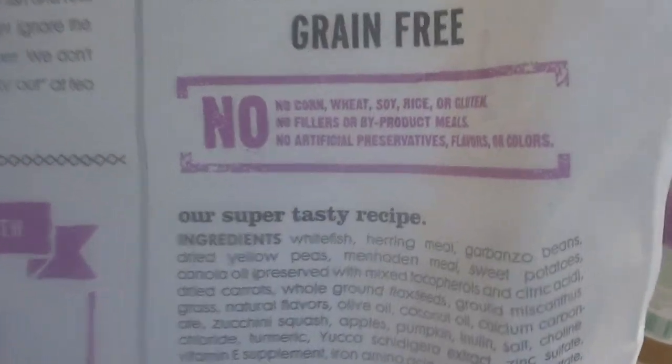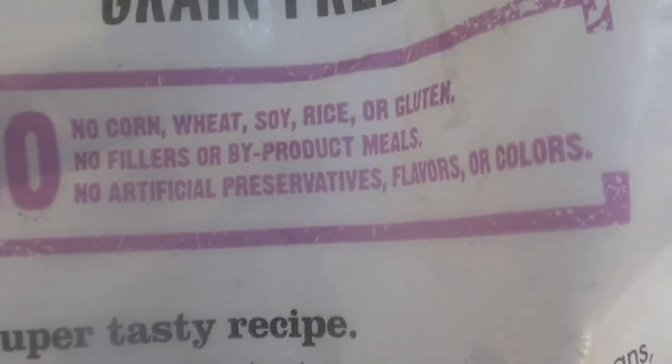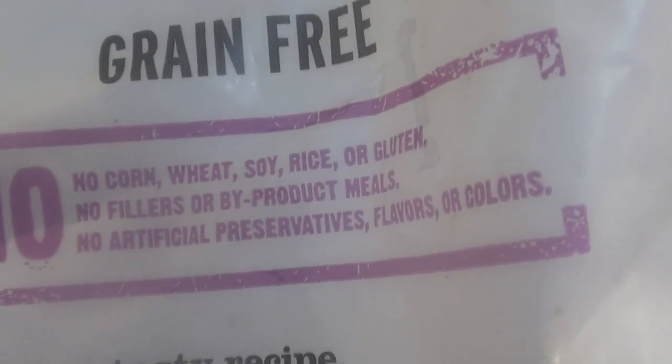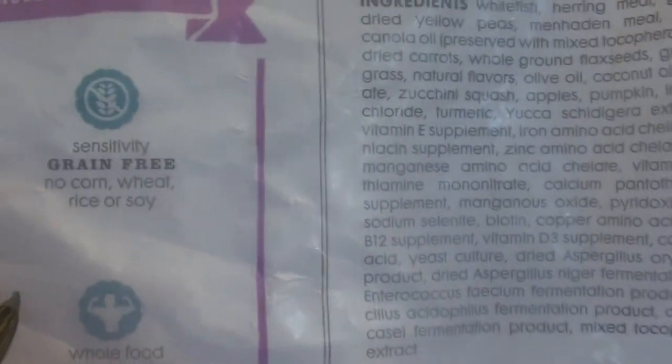It is grain free and protein is 34% — just want to reiterate that. This is just the back of the bag, but before I threw it out completely I wanted to share it. It has no corn, no wheat, no soy, no rice, no gluten, no fillers, no by-products, no corn meal, no artificial preservatives, no artificial flavors, no artificial colors.